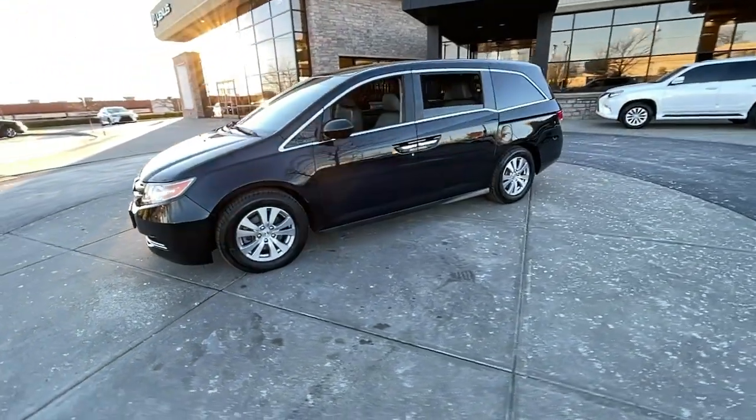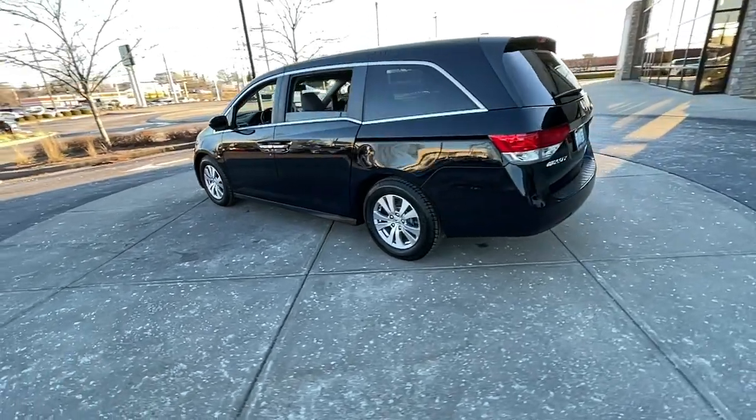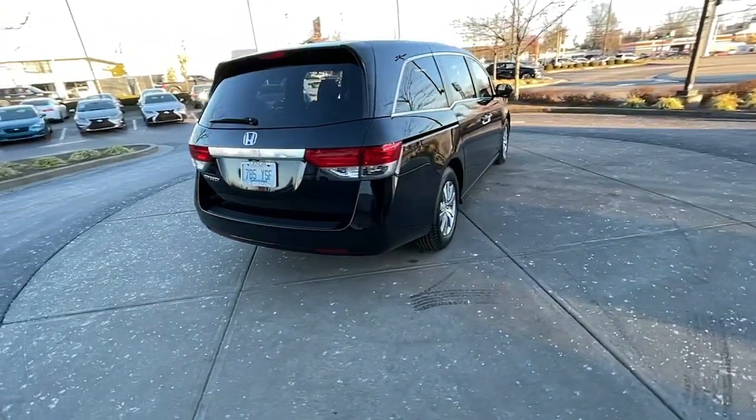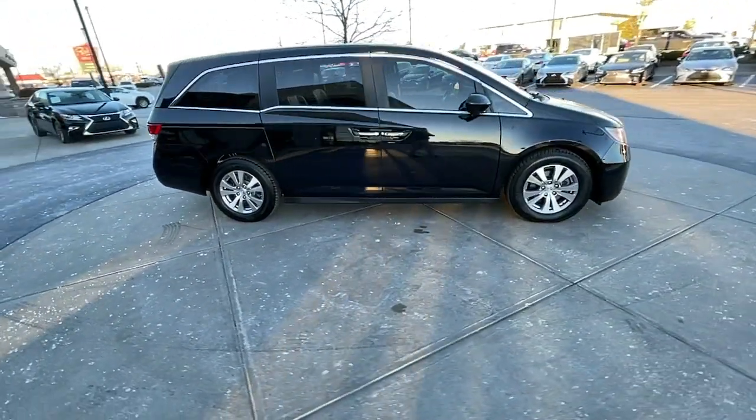Picture yourself in the 2015 Honda Odyssey. This vehicle is an outstanding buy with fewer than 60,000 miles on the odometer. You'll feel safe and relaxed on every excursion in this comfortable and stylish Odyssey.